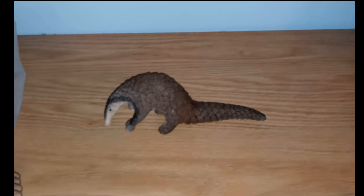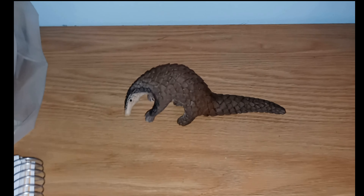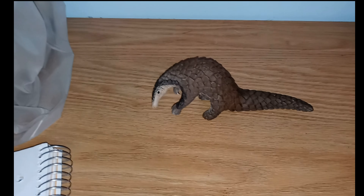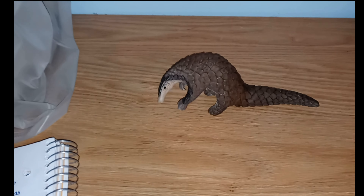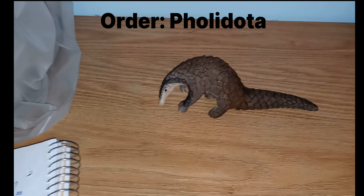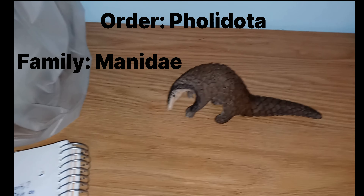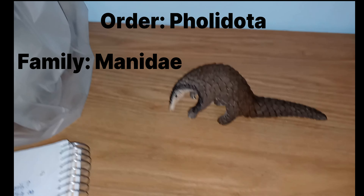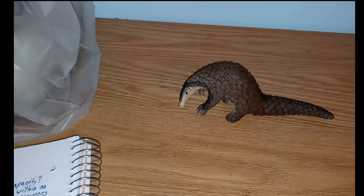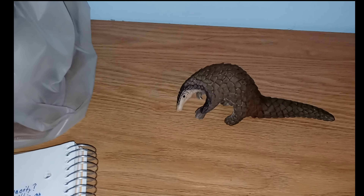Today we are talking about the pangolin, our organism of the week. We are looking at a group of animals, not a single species. Pangolins belong to the order Pholidota and the family Manidae. There are eight species found in Africa and Asia.